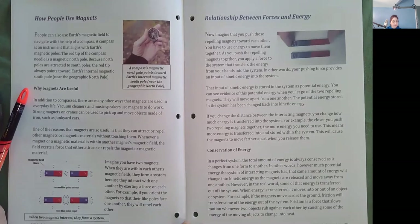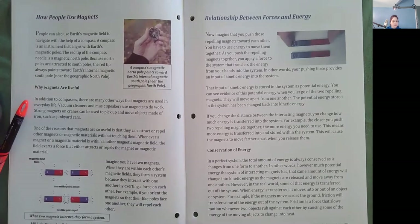Why magnets are useful. In addition to compasses, there are many other ways that magnets are used in everyday life. Vacuum cleaners and music speakers use magnets to do work. Strong magnets on cranes can be used to pick up and move objects made of iron, such as junkyard cars. One of the reasons that magnets are so useful is that they can attract or repel other magnets or magnetic materials without touching them. Whenever a magnet or a magnetic material is within another magnet's magnetic field, the field exerts a force that either attracts or repels the magnet or magnetic material.